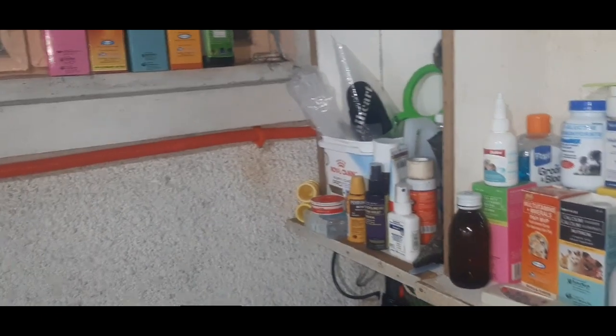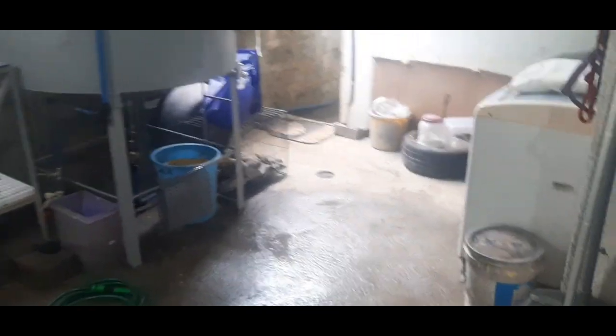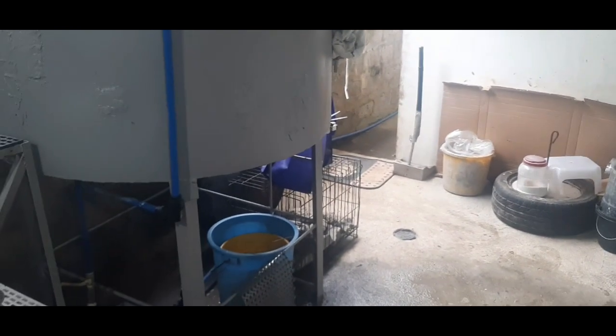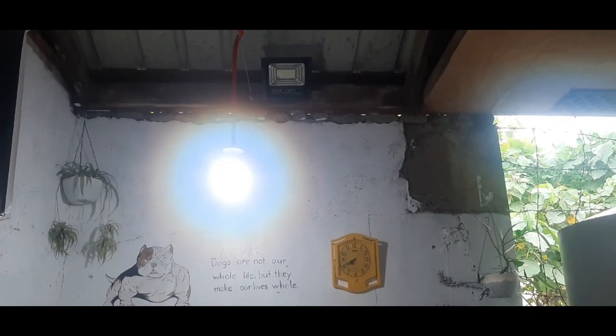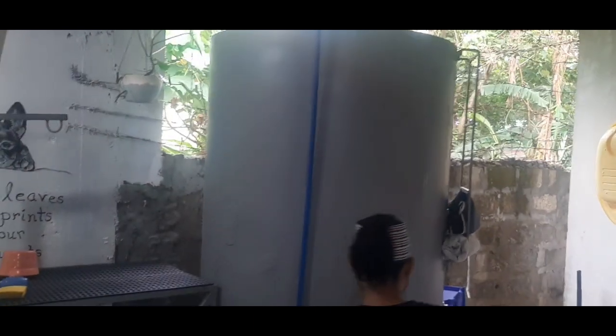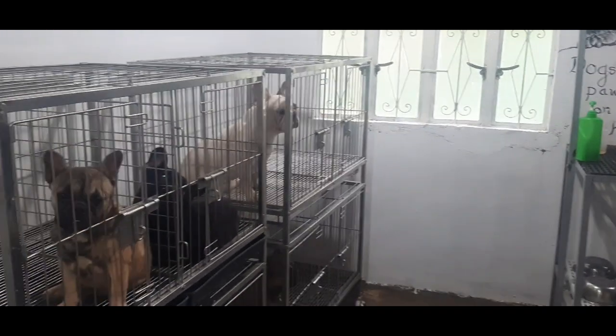Dog collar — nilalagyan ko siya ng dog collar pag nilalakad ko siya. Pero most of the time hindi ko sila nilalakad kasi dito ko na lang sila inaalpasan — lapak naman ito. Uli-uli lang sila dyan, patakbo-takbo. Minsan nilalakad ko pag maganda ang panahon, pero most of the time dito lang sila. Yan ang panel namin — solar light, para just in case ng brownout may ilaw pa rin sila. Meron kaming tangke ng tubig dito — mandatory yan, para pag naglinis kami may tubig.